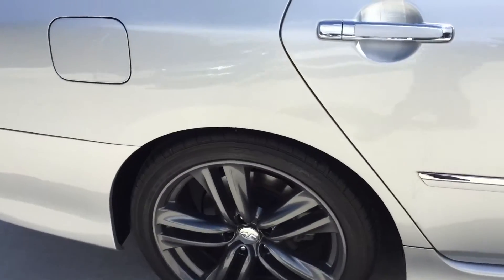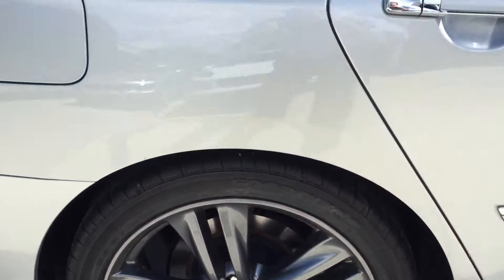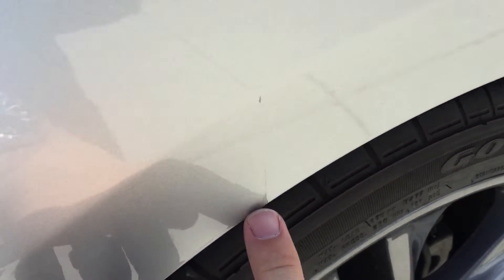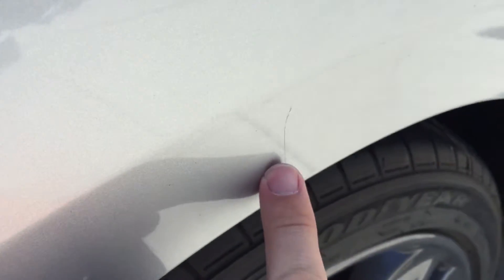It's just in excellent condition. The wheel here. The only thing I did notice is right here — it's showing up there — a little chip in the paint, a little scratch here.